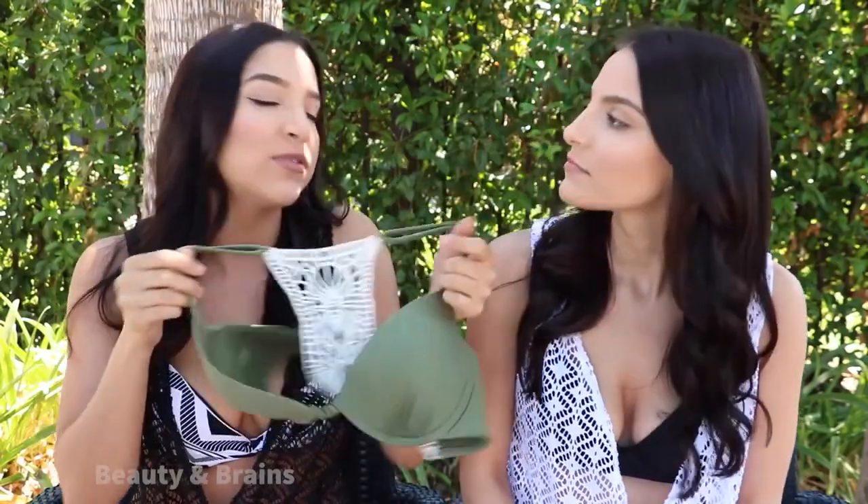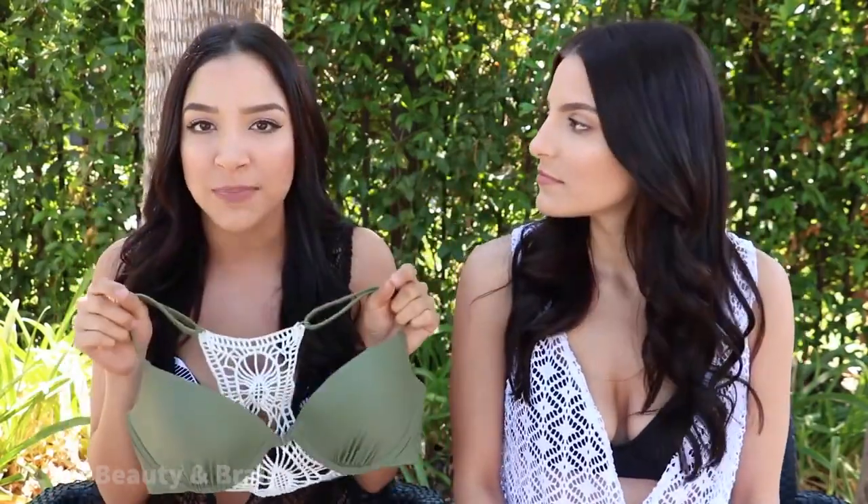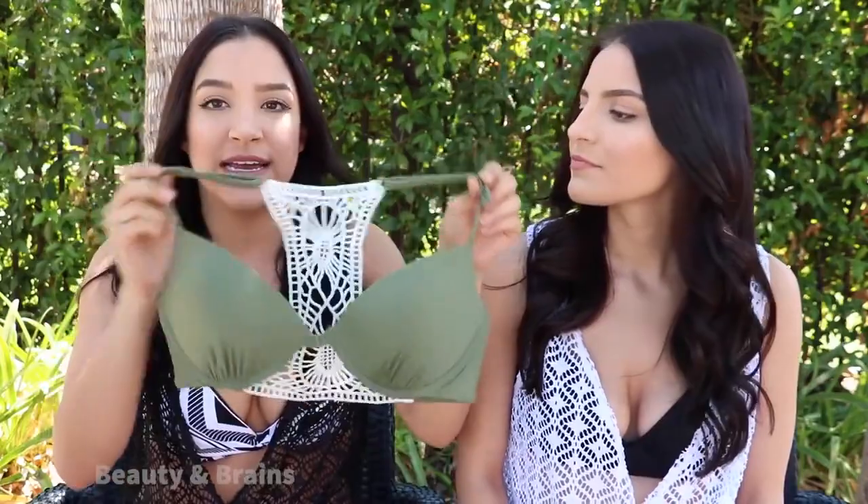If you're wondering about sizes, we both typically wear mediums in our tops and usually small to medium bottoms, depending on the style and how they fit. This top is a medium. In terms of bra size, we're usually around a 34C, give or take depending on the brand. So if you're around our size, that's what we recommend.